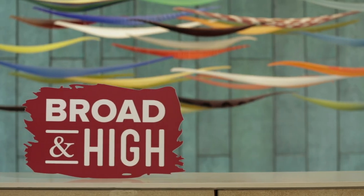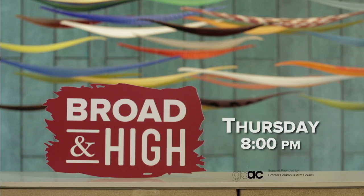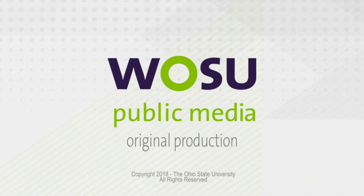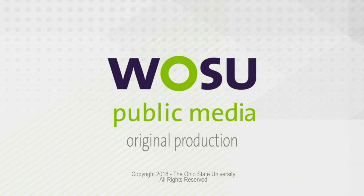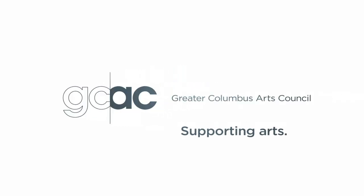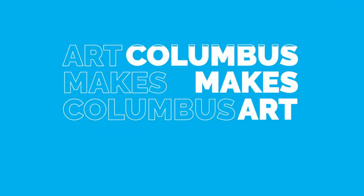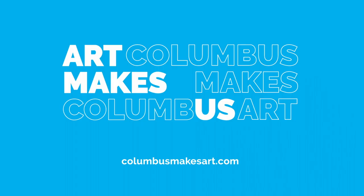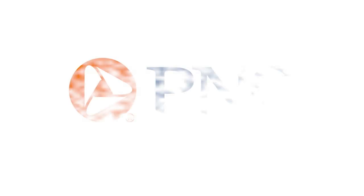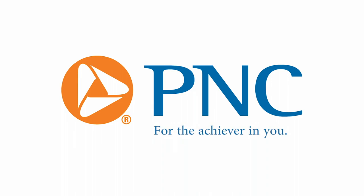Catch Columbus at its creative best on Broad and High, Thursday nights at 8 o'clock on WOSU TV. Production of Broad and High is funded in part by the Greater Columbus Arts Council, supporting arts, advancing culture, and connecting the community to artists, events, and classes at ColumbusMakesArt.com. And PNC, committed to Central Ohio, for the achiever in you.